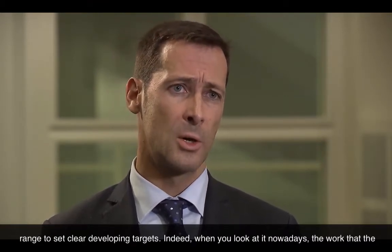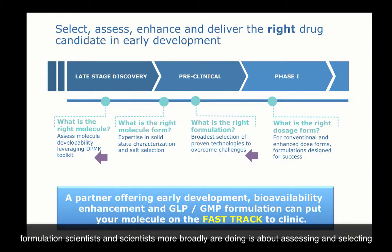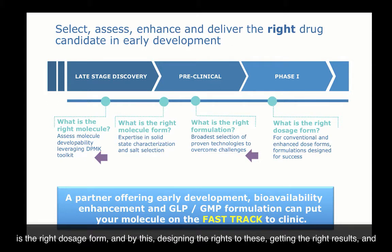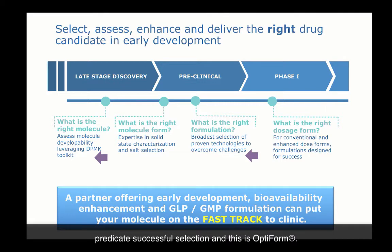When you look at it nowadays, the work that formulation scientists and scientists more broadly are doing is about assessing and selecting what is the right molecule, what is the right molecule form, what is the right formulation, what is the right dosage form — and by designing the right studies, getting the right results, and making the right decisions. This continuum of making the right decisions follows logical steps that together predicate successful selection. And this is OptiFORM.